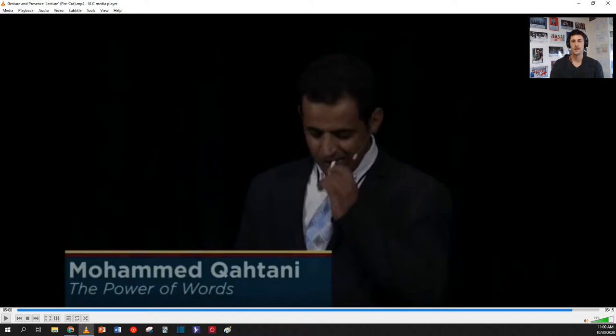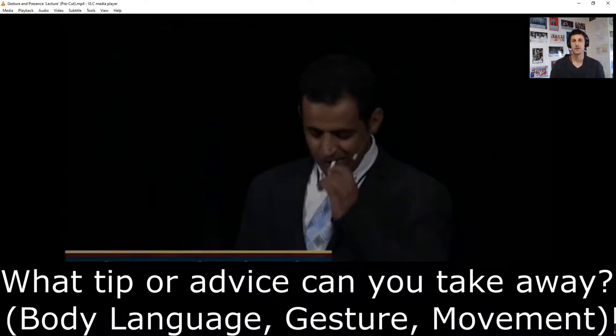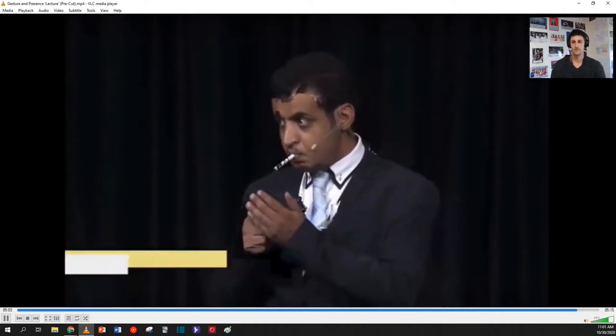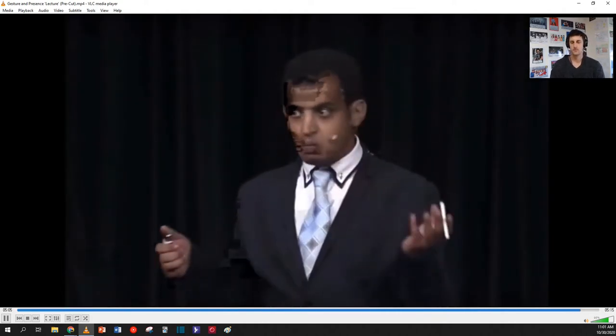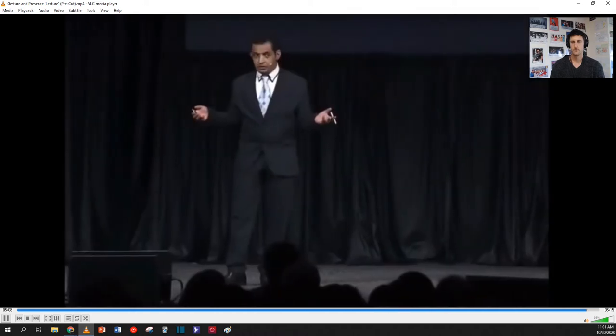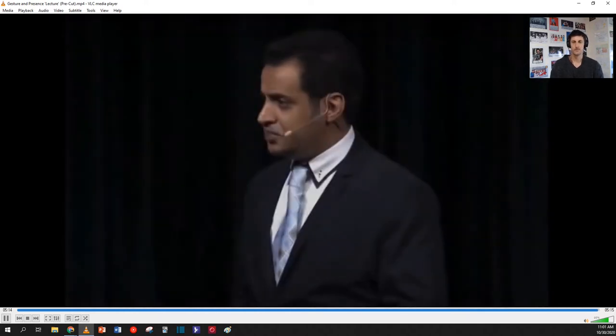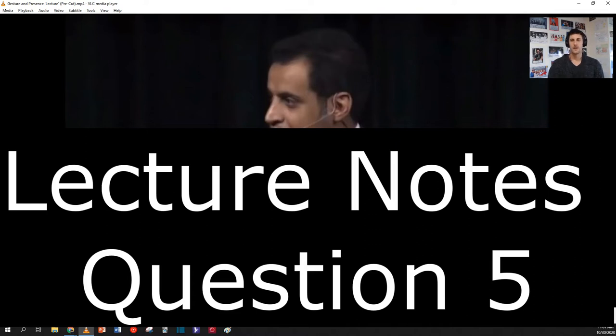Finally, we have public speaker Mohammed Katani — he was a winner of the Toastmasters contest. Once again, consider his use of movement, body language, or objects and think about what kind of advice or tips he is demonstrating. [Clip plays] — smoking kills.